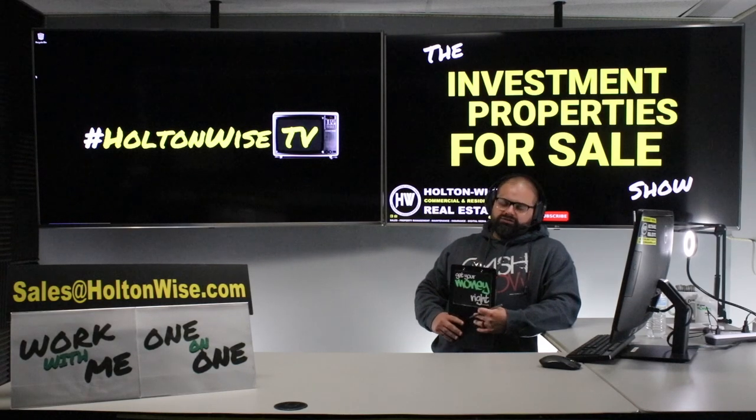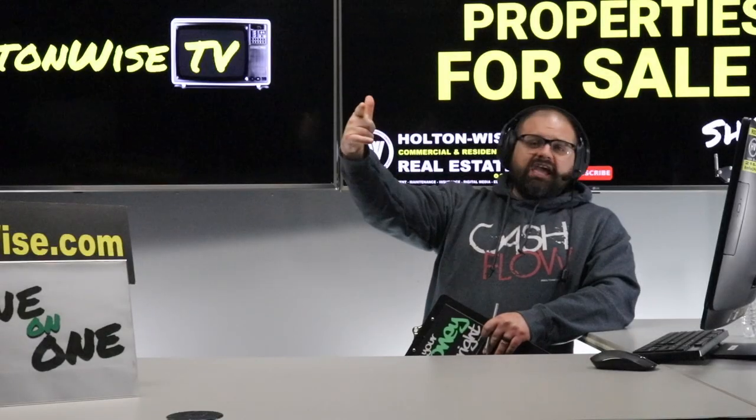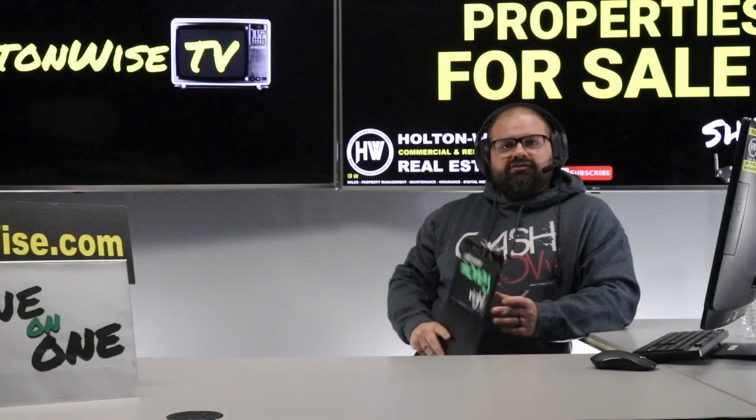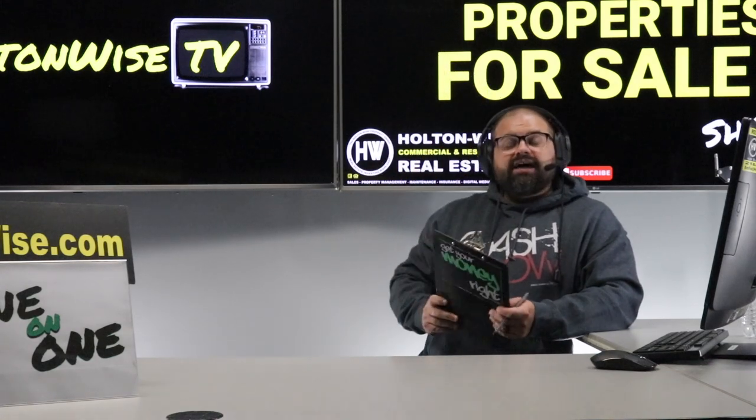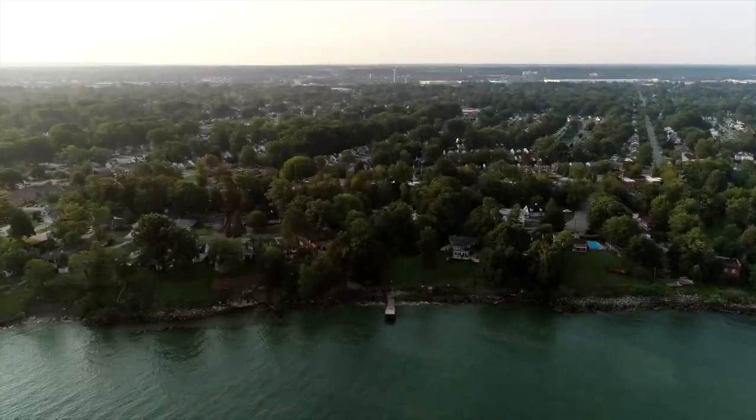We are the number one source, the number one resource for deal flow and education, and we have the full set of turnkey services to turn investments like this into $20,000 or $30,000 of equity in your pocket. Welcome to the Investment Properties for Sales show.